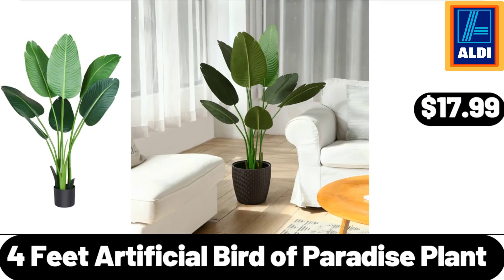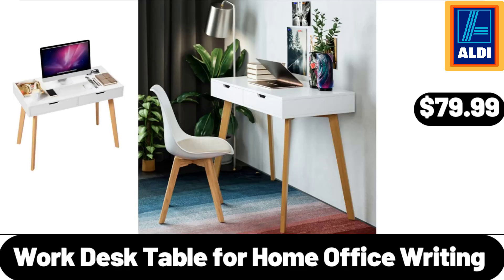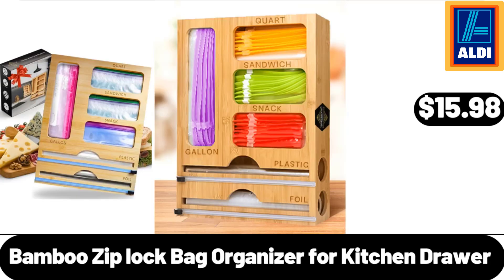4-Foot Artificial Bird of Paradise Plant, $17.99. Bremer Italian Meatballs, 32 Ounces, $5.85. Work Desk Table for Home Office Writing, $79.99. Bamboo Zip Lock Bag Organizer for Kitchen Drawer, $15.98.